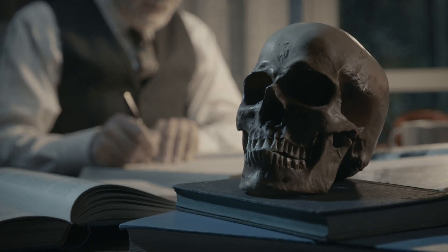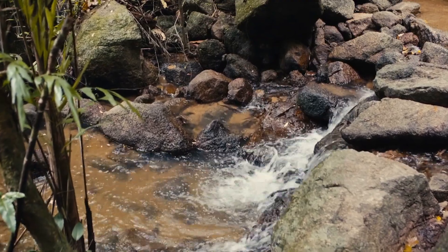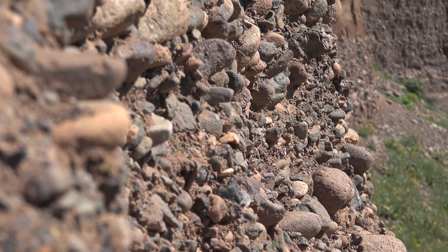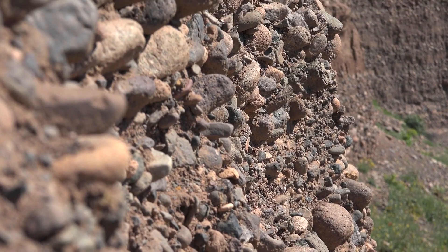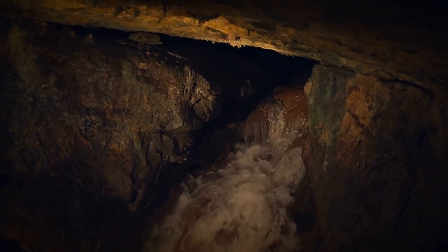Holmes, typical of the academic response to such anomalies, attempted to explain away the Nampa figurine. He speculated that it could have descended from the surface through some crevice or water course penetrating the lava beds, and have been carried through deposits of creeping quicksand, aided by underground waters, to the spot tapped by the drill.